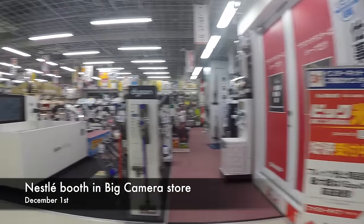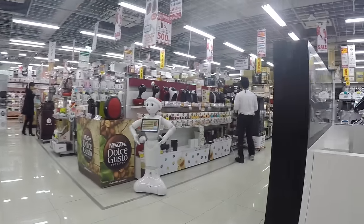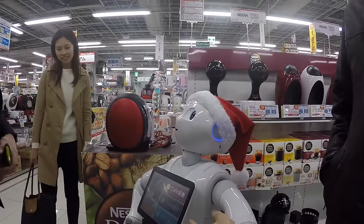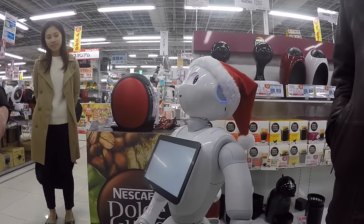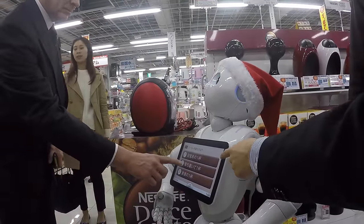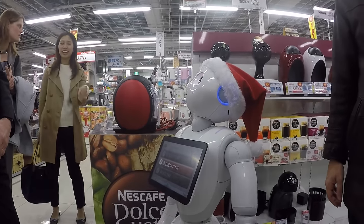Our last example is set in a big camera store, where Pepper is managing a Nescafe booth. There's a cafe diagnosis, a product recommendation, and entertainment. Pepper asks questions like when do you drink coffee — and after answering a few questions about your taste, Pepper will tell you which coffee machine you should buy.